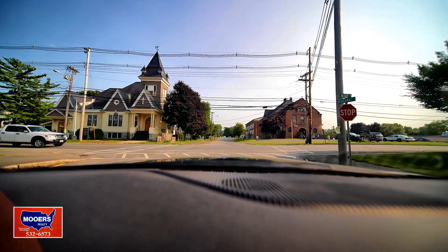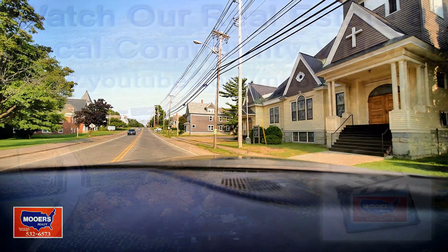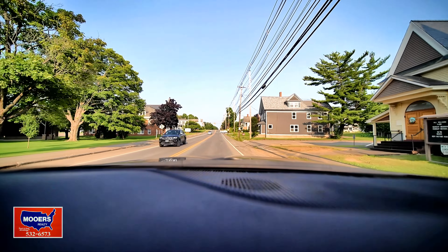That's just a glimpse. Here's the link to more community videos — the farmer's markets and different things to give you a taste of what it's like in Northern Maine.